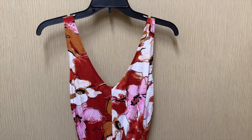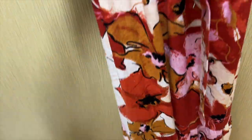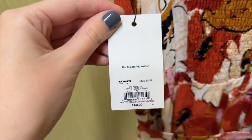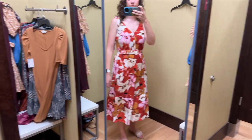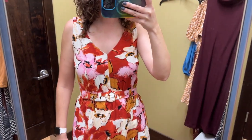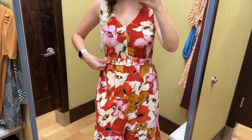Next is this floral midi dress from Nine West. It has a ruffle at the hem and a matching belt. It is sleeveless with a V-neckline and some smocking in the back. I tried this on in a size small and it retails for $60. This dress is a linen blend and I love the way it fit. The low back is really pretty and I love the cut of the V-neck in the front as well. This belt is the same as the yellow floral dress — I just can't decide what I think about it.